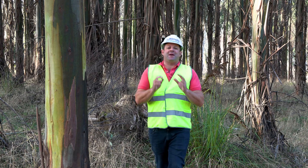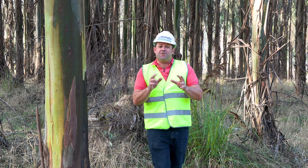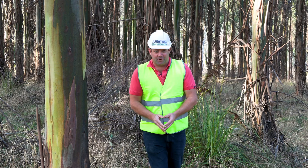It's fair to say there's something massive happening behind the scenes in the world of forestry right at the moment. We are on the cusp of developing a new product which could change the way we look at plantation hardwood forever.